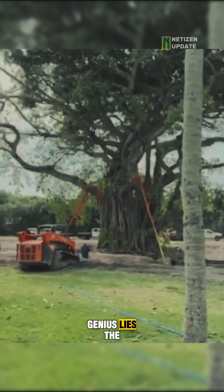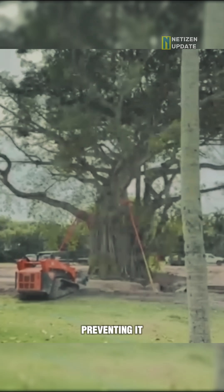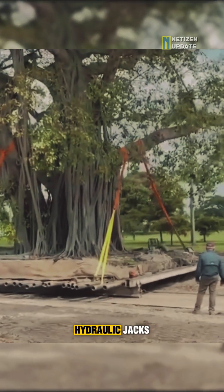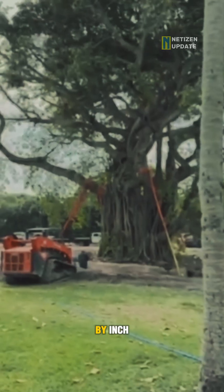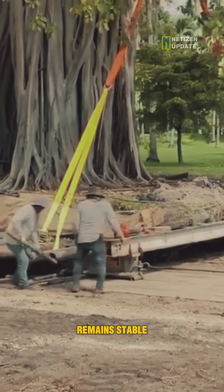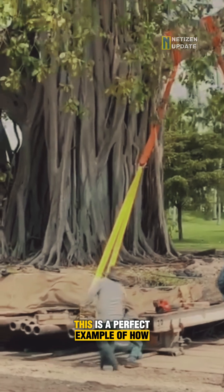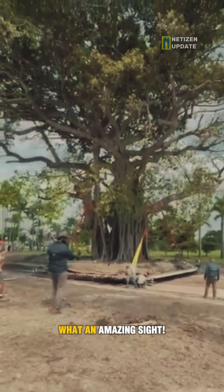This is where the genius lies. The rails distribute the tree's immense weight evenly, preventing it from sinking or getting stuck. Using powerful hydraulic jacks, they gently push the tree along the tracks, inch by inch. It's a slow, controlled process that ensures the tree remains stable and its roots are protected. This is a perfect example of how brilliant engineering can work in harmony with nature. What an amazing sight!